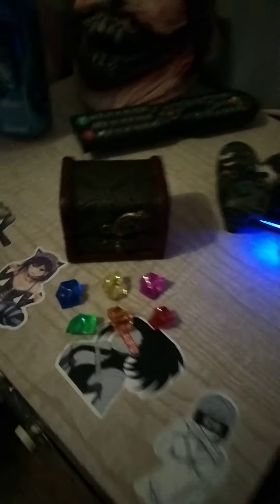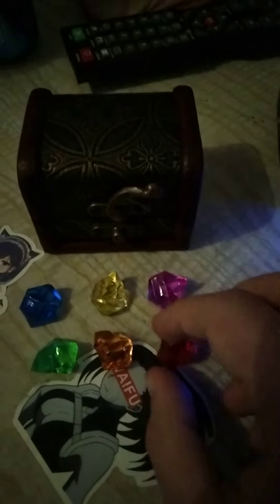And then last but not least, we have the time stone. Yeah, I thought this was a nice little purchase and it's a nice little thing to have, so I thought it would be pretty cool. That's really all I needed to do.